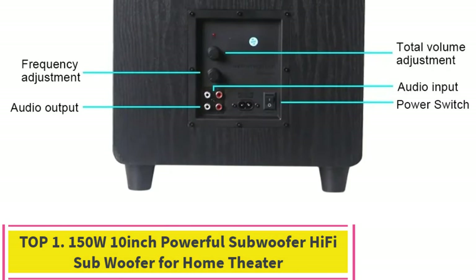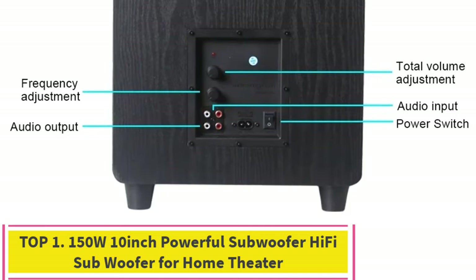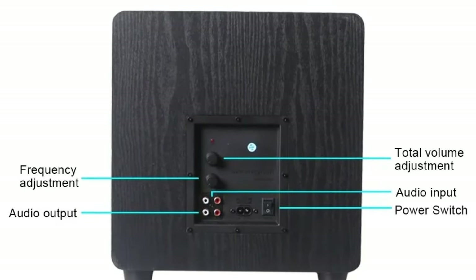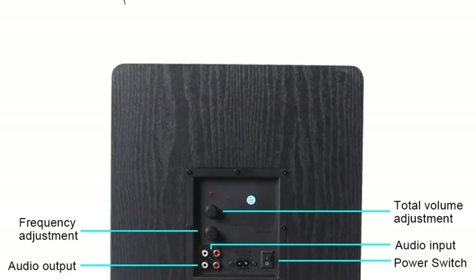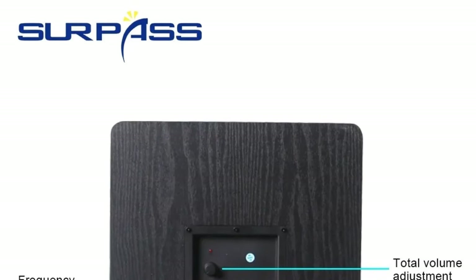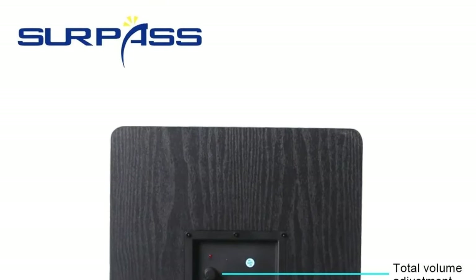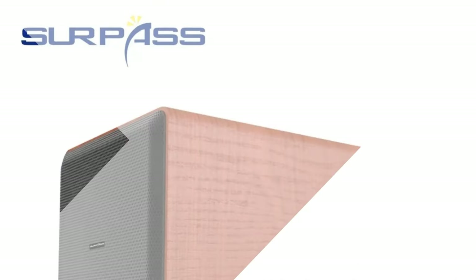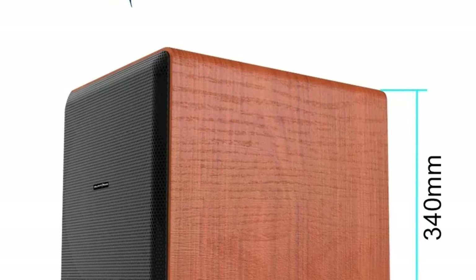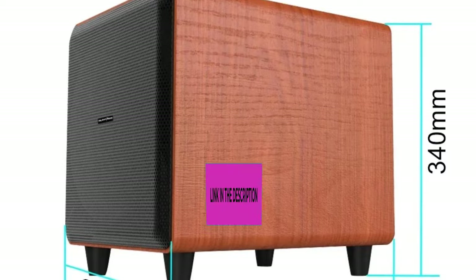Top 1: 150W 10-inch Powerful Subwoofer Hi-Fi Subwoofer for Home Theater. The 150W 10-inch Powerful Subwoofer is a pinnacle of audio engineering, designed to elevate your home theater experience to new heights. This hi-fi subwoofer boasts a full range of dynamic capabilities, ensuring that every nuance of your favorite music, movies, and games is reproduced with stunning clarity and precision.